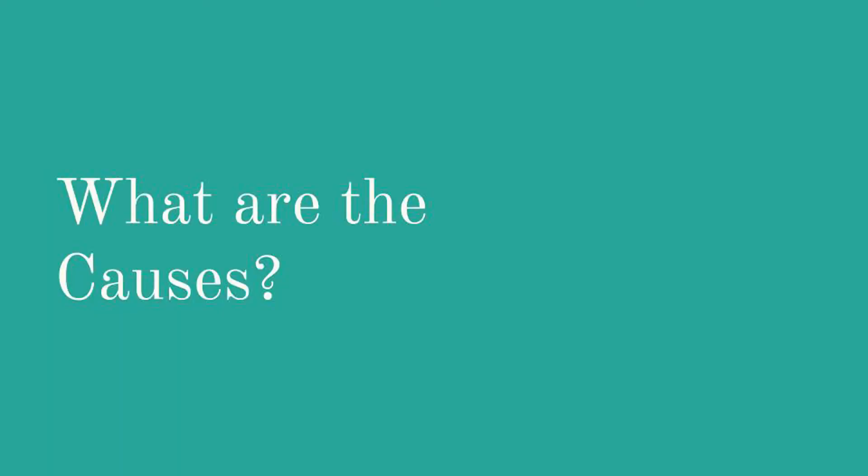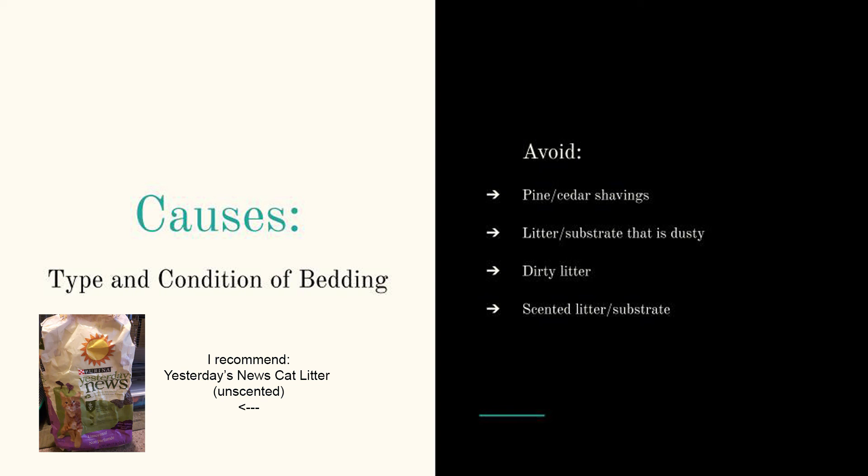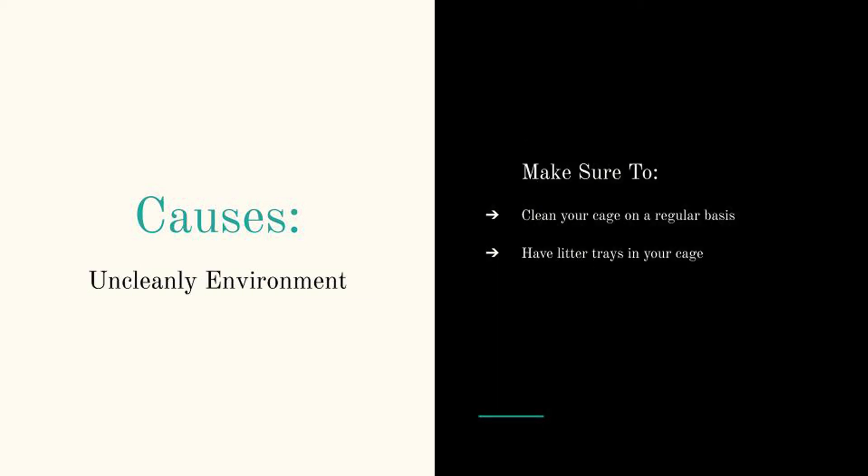So what are the causes of a respiratory infection? Well there are actually quite a few. First is the type and condition of bedding or substrate being used in your rats' cage. Any bedding that is dusty, dirty, or made of pine or cedar shavings can cause a respiratory infection. Instead I recommend a paper-based litter or another rat-safe, non-dusty, non-scented litter. Keeping your rat's cage clean is also necessary for keeping a respiratory infection away.